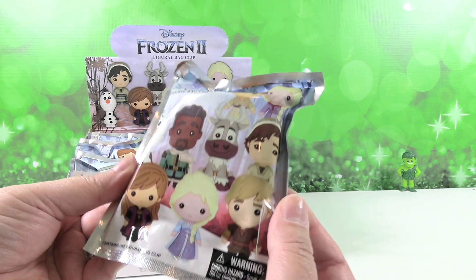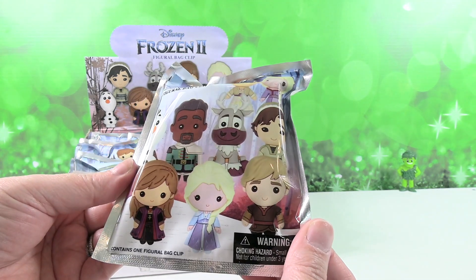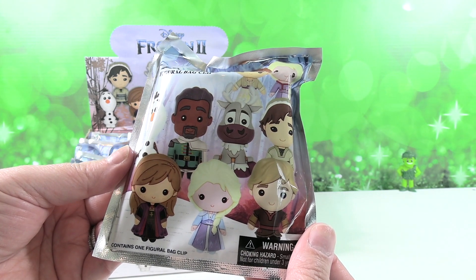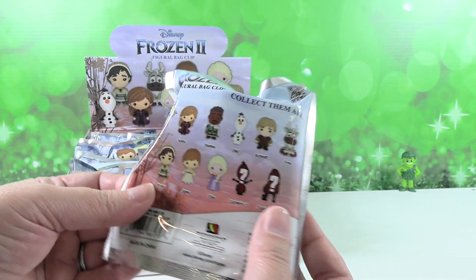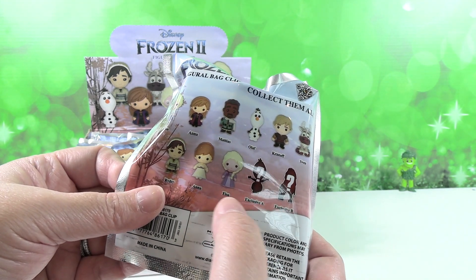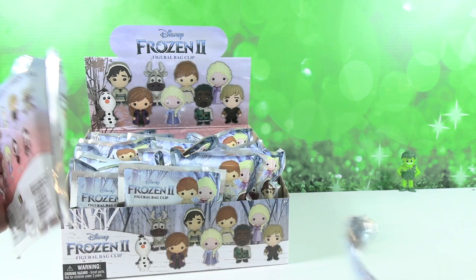I love Frozen 1, I love Frozen 2, I love Frozen. I think it'll be fun when Frozen comes back on Broadway again when it's able to. Good show — if you like Frozen, you should probably see it. I'm hoping today to get Elsa — end of movie Elsa.